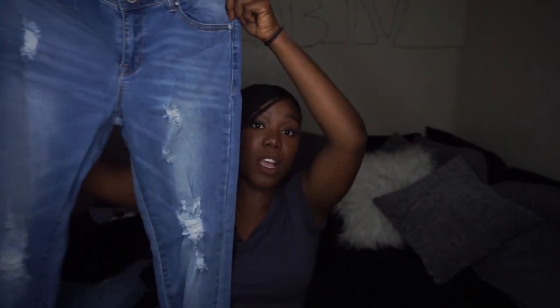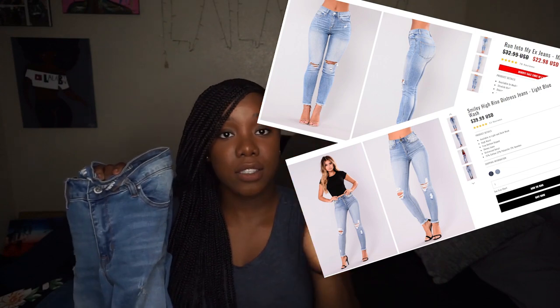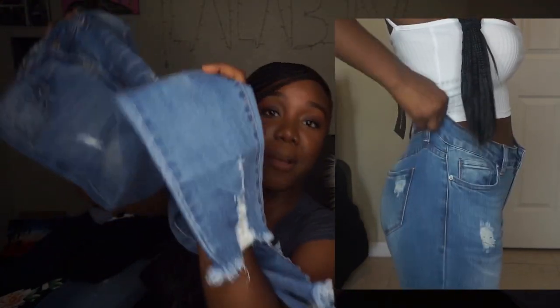This pair of pants I'm super excited about — I got them at Ross for way less than they cost on Fashion Nova. They have this ribbed detailing at the bottom, ripping detailing on both legs, and a light wash. I got them in a size 9 and wish I found a size 7, but they fit good enough, and if I put them in the dryer they'll tighten up. The price alone is a win.